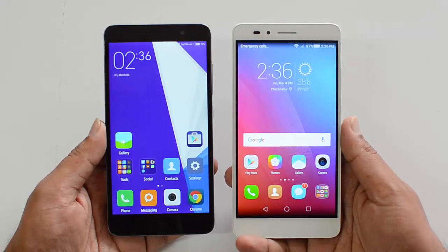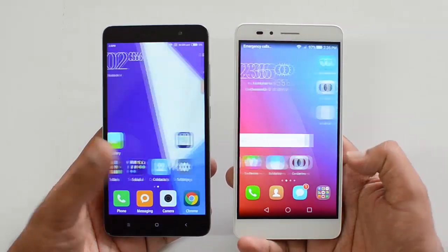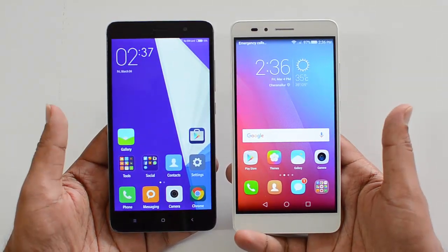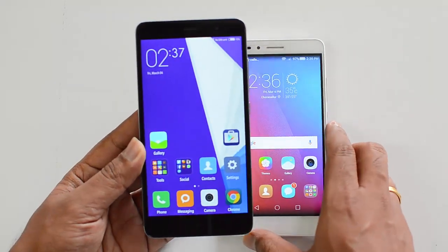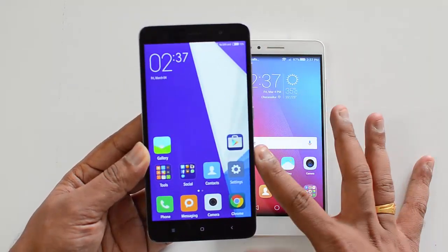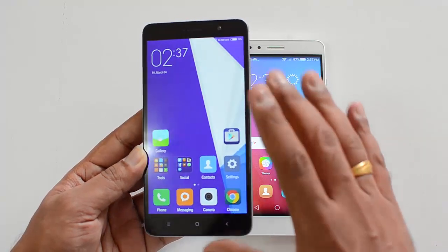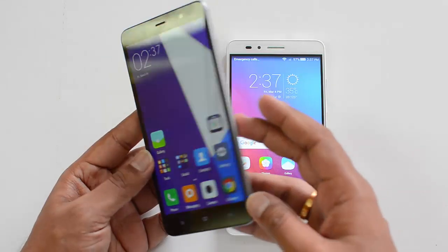Both these phones come with 5.5-inch Full HD IPS LCD displays. There is a difference here: the Xiaomi Redmi Note 3 has a Sunlight Display — a really good technology from Xiaomi which was first seen on the Xiaomi Mi 4i. This display is really good in terms of outdoor performance and the viewing angles are also really good.